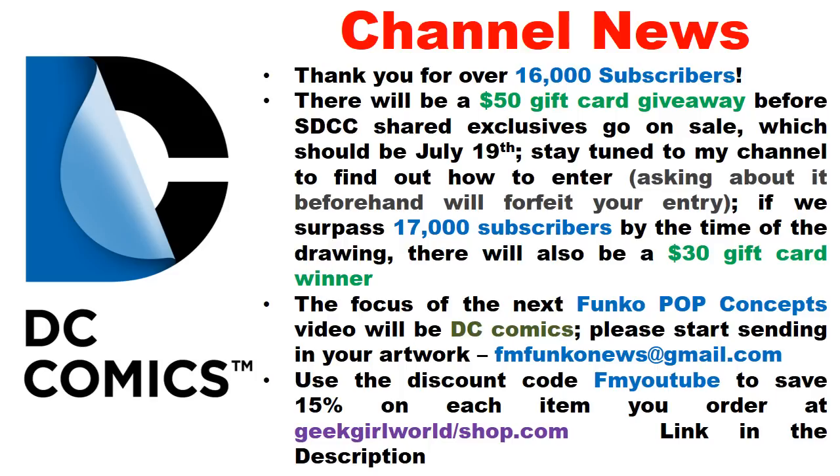The upcoming giveaway will be a $50 gift card, timed to help someone shop for San Diego Comic-Con shared exclusives. The drawing will happen before July 19th — the first day of San Diego Comic-Con, when shared exclusives should go on sale. Hot Topic is strongly suggested as the gift card destination since they tend to carry many shared exclusives.